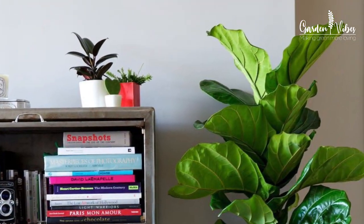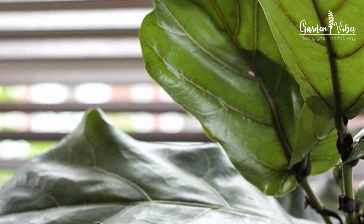It can grow a couple of feet every year if given proper care, and the best part is that the fiddle leaf fig plant is a very hardy plant that can adapt easily to any country. So here are some fiddle leaf fig tips and care to grow this trendiest plant in your home easily.